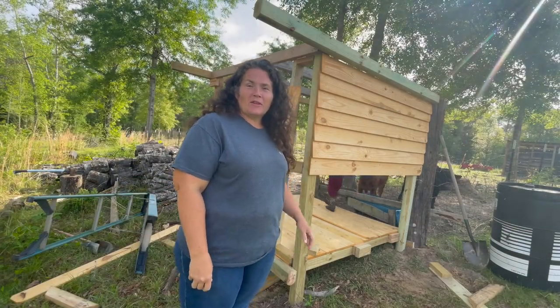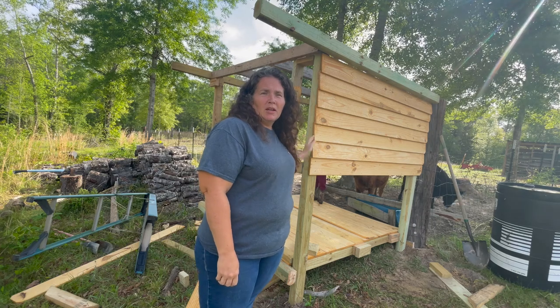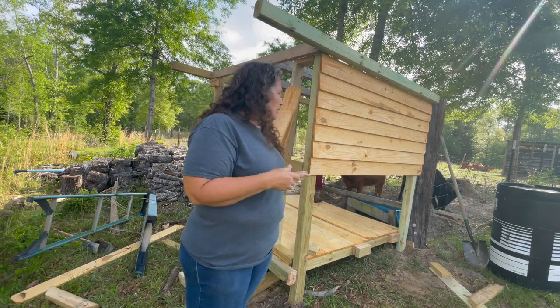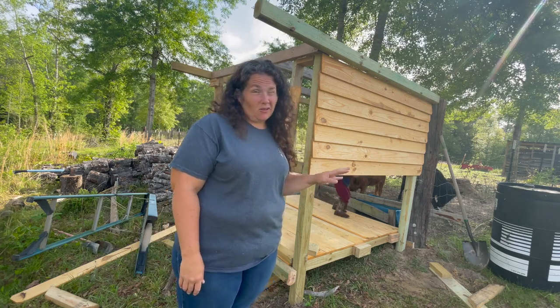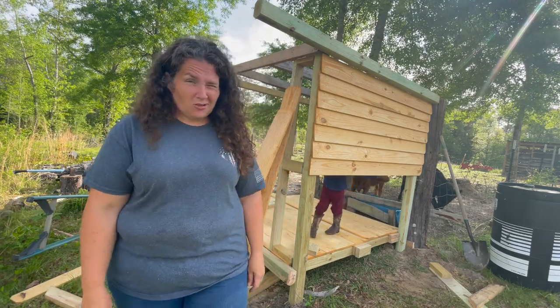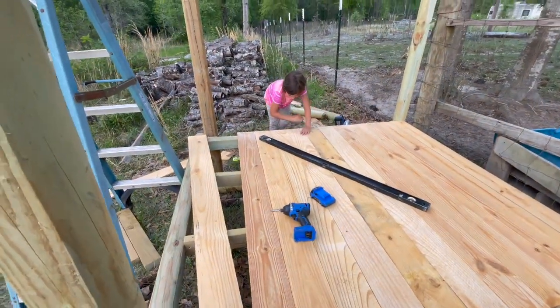Hey y'all, this is your Spouse Called New Homestead. We are working on another chicken coop. We are trying to move our chickens from our old coop to this new coop to have them in a shaded area and to get them out of the garden. So that's what we'll be doing today and yesterday. Time to build a new chicken coop.